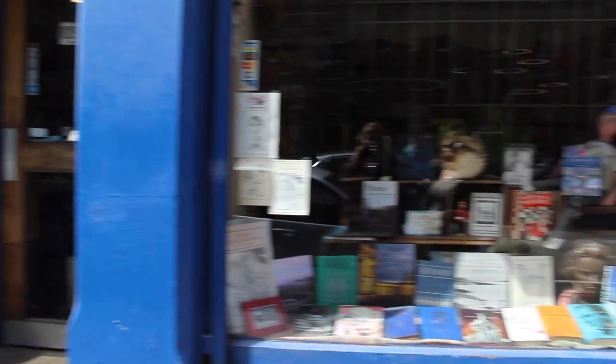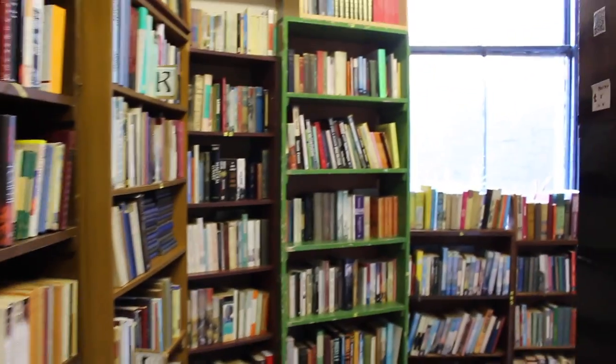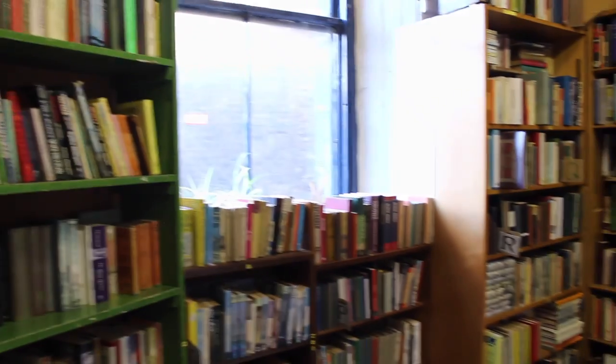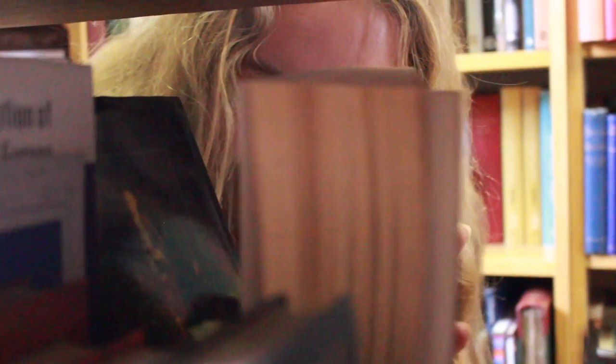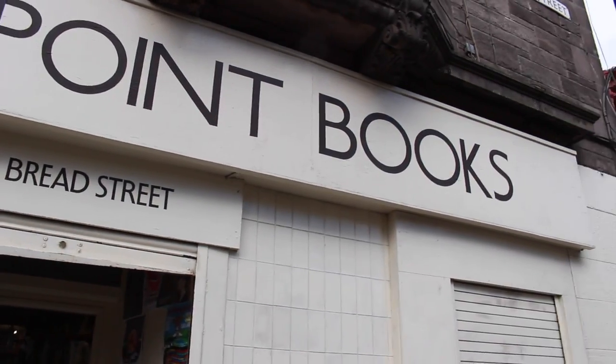If you continue onto the adjoining street, Bread Street, you'll find another number of second-hand bookshops next to one another. First up is the Edinburgh Bookshop — another one that travels a lot further back than you'd expect from looking at the outside. And just a few doors down is Main Point Books.